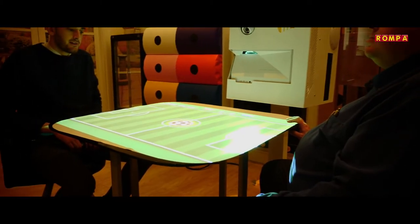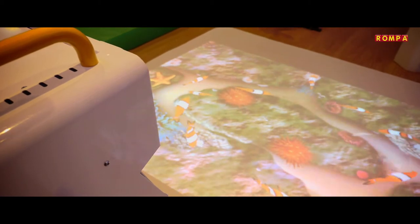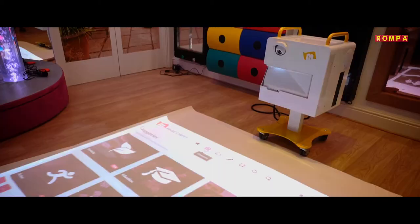You can project onto any horizontal surface, including tabletops, and with its electronic adjustable height system you can vary the interactive display size from a vibrant compact 1.3 meters wide to a whopping 3.8 meters.